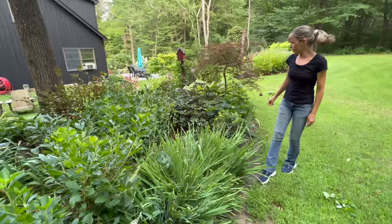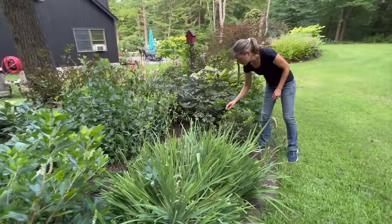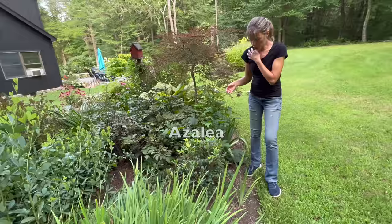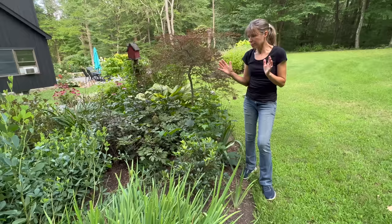This guy looks like he needs a little something - it almost looks like he has an iron deficiency. But that is a rhododendron, or actually an azalea, that is supposed to bloom later than all the other azaleas. It does well, but the deer eat it - so this one is deer food.